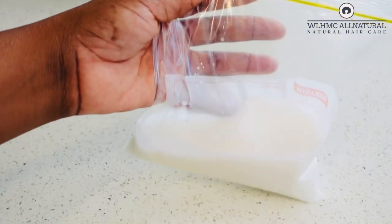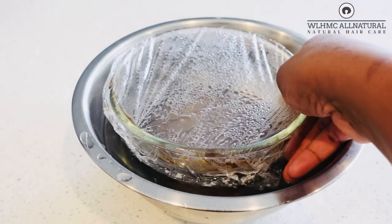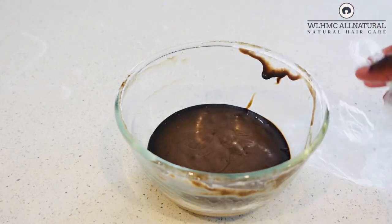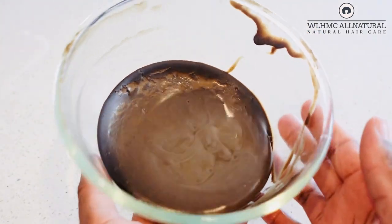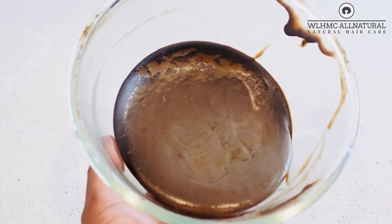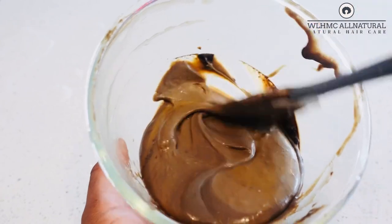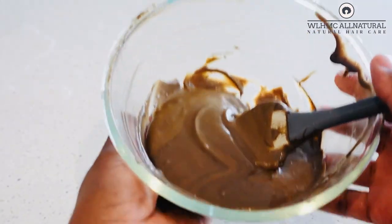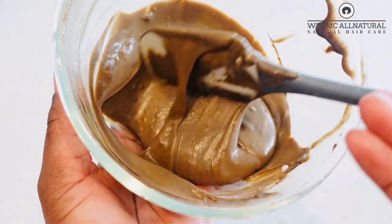I'm going to store the leftover coconut cream in the fridge for next week's use. Now look at this closely — after the double boiler, you can see there's a dark black substance around the amla; those are the nutrients that have been released. When you see that color change, that's how you know you have the right, legitimate amla powder.